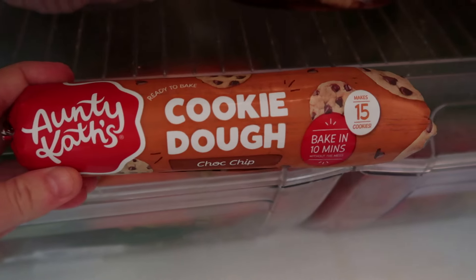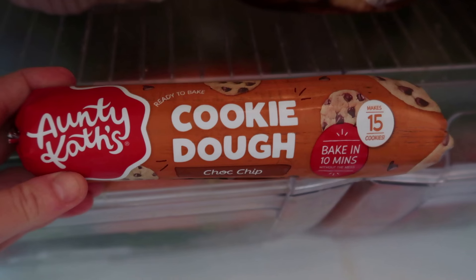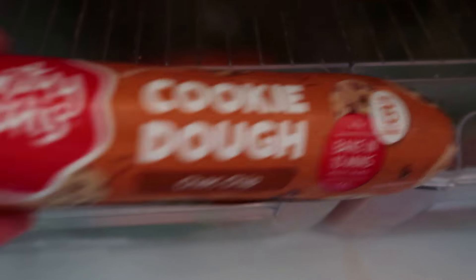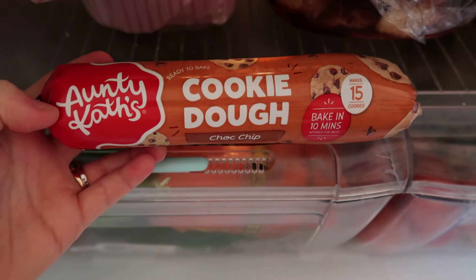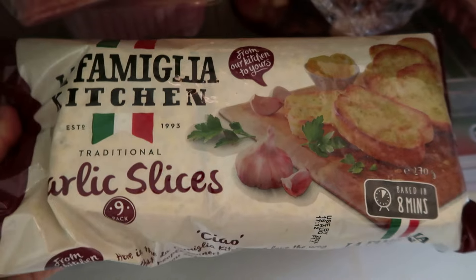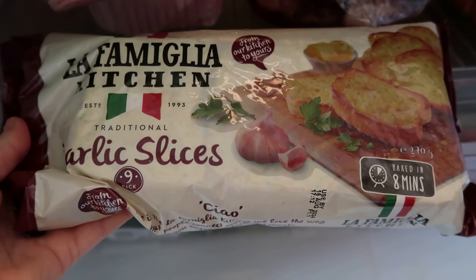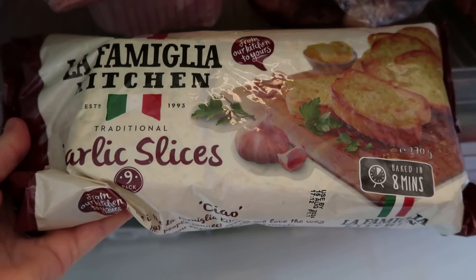I've got some Auntie Cat's cookie dough choc chip for the kids to make on the weekend — it makes 15 cookies and it's $6.50. By the time you buy butter, chocolate chips, and flour separately, it probably works out the same price, and you do get 15 cookies from 450 grams. The kids can chop it up and put it on a baking tray with baking paper. I've also got some garlic slices for $3.25 — someone commented on my channel a few months ago and told me to buy these. They are so addictive, greasy and crunchy, and they're beautiful especially in the air fryer.